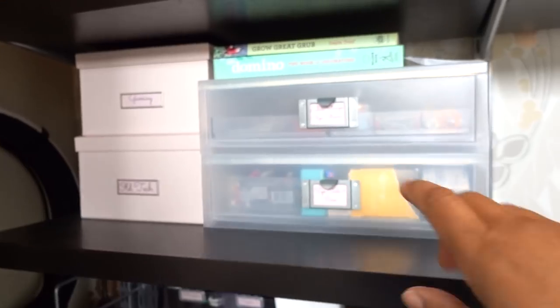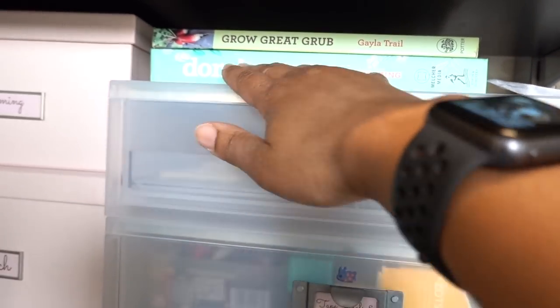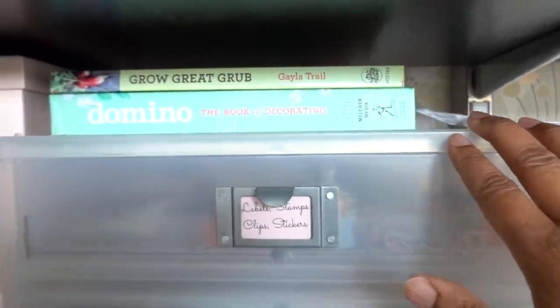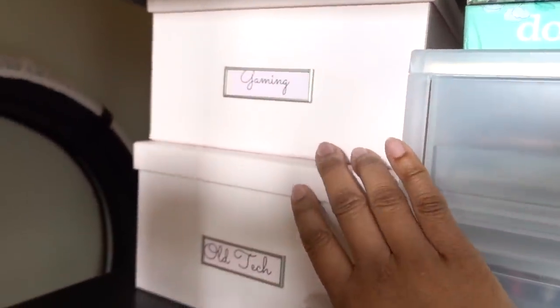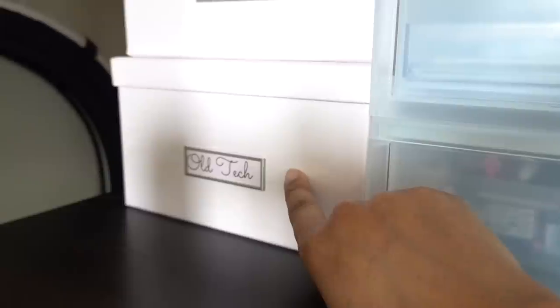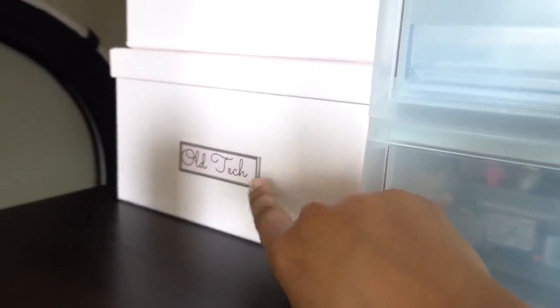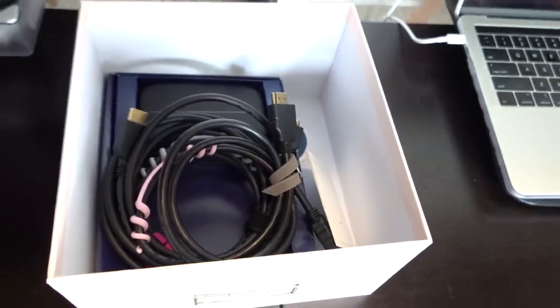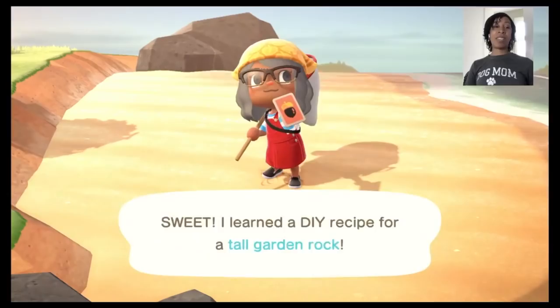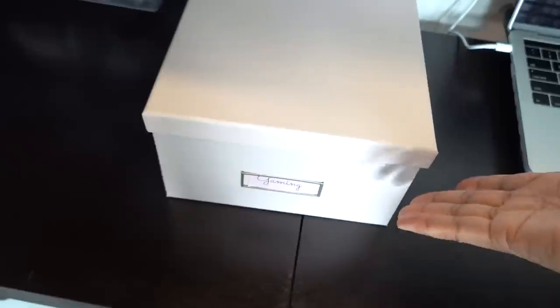The next row down has more office-y stuff. I have a couple of books I'm currently looking at — if books are ones I'm thumbing through for inspiration I'll put them down here rather than all the way up top. I'm reading the Domino Book of Decorating and Grow Great Grub by Gayla Trail. Next to that I have a gaming box and a box labeled 'old tech' — it's got my minidisc player and similar stuff I don't use much anymore, but if I need to pull data from them I know where they are. The gaming box has my game capture hardware and cords for my gaming live streams — it was expensive so I keep it protected.